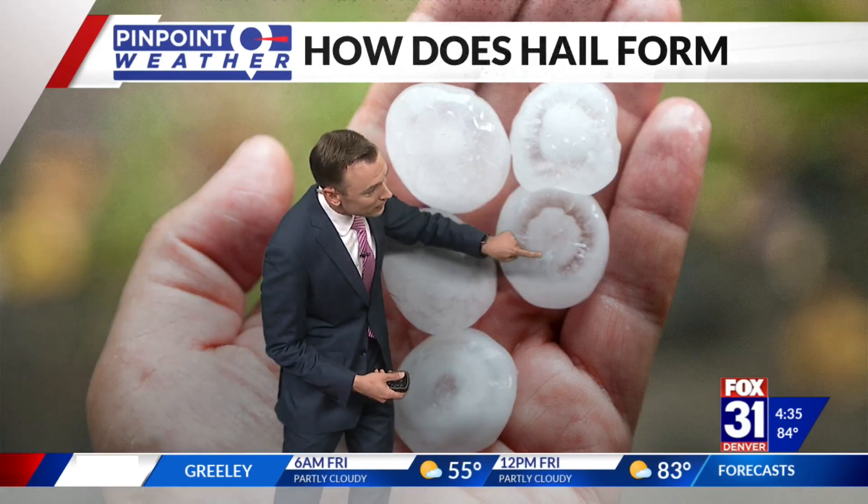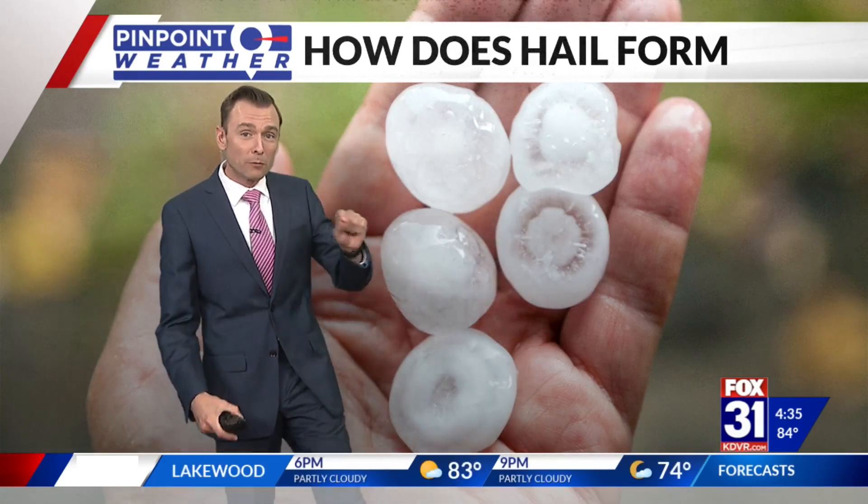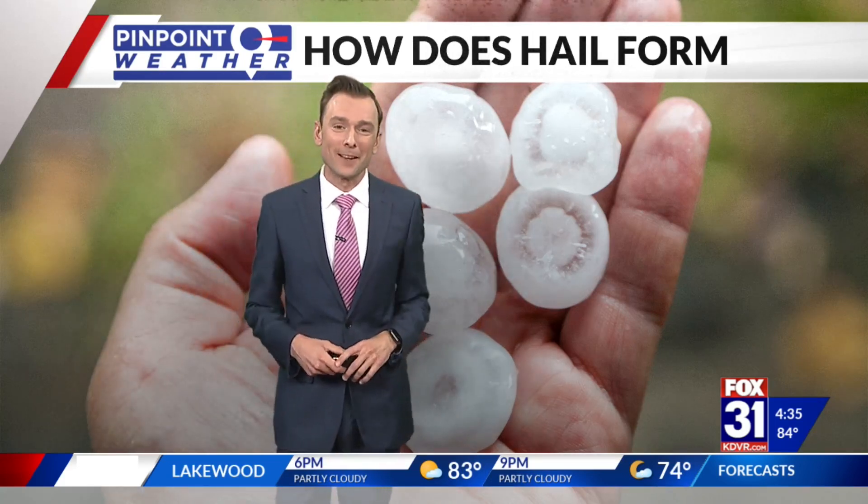Pretty cool thing: if you do see hail, you'll see little rings within it. That shows you how many times that hailstone has refrozen as it moved through the cloud. With the Pinpoint Weather Team, I'm meteorologist Travis Michaels.